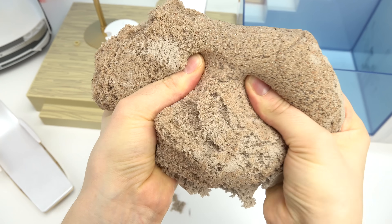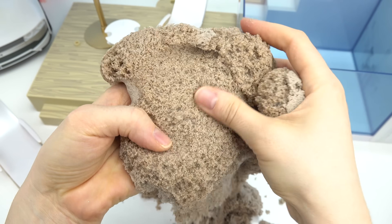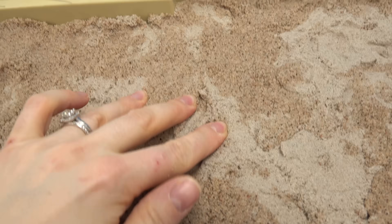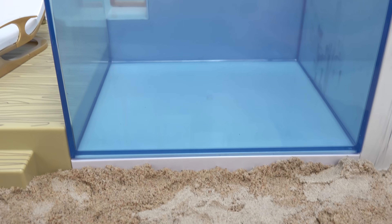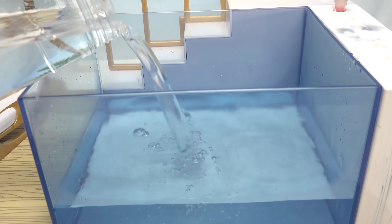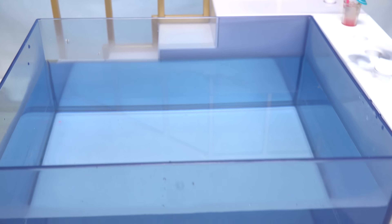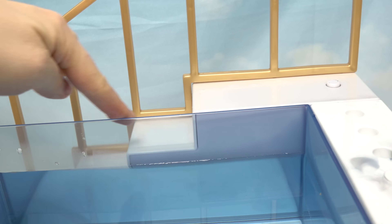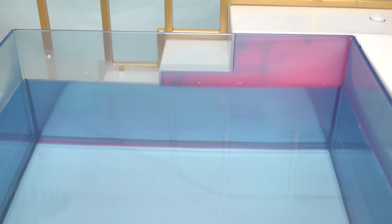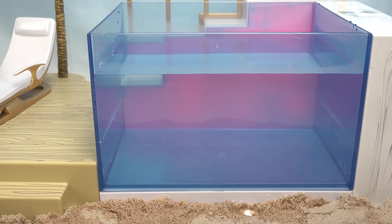I've got some kinetic sand, so it's nice and stretchy and it doesn't cause that much of a mess. Let's go ahead and spread it out — it's so much fun to play with too. Now we've got to fill up the pool with water. Let's go ahead and pour the water in. Now that we have the pool filled up with warm water, there's a button at the very top of the steps — press it and it lights up!